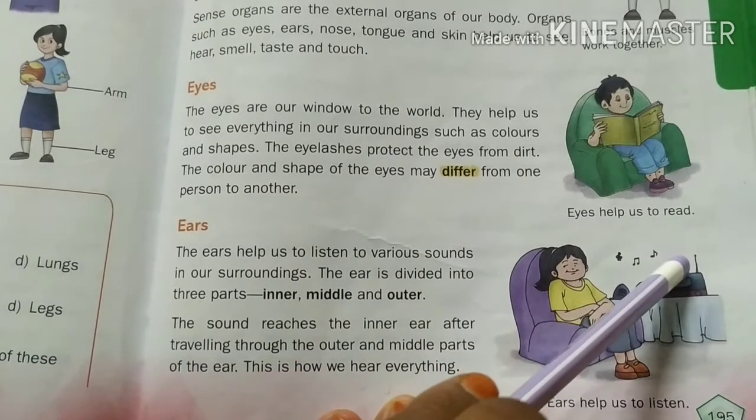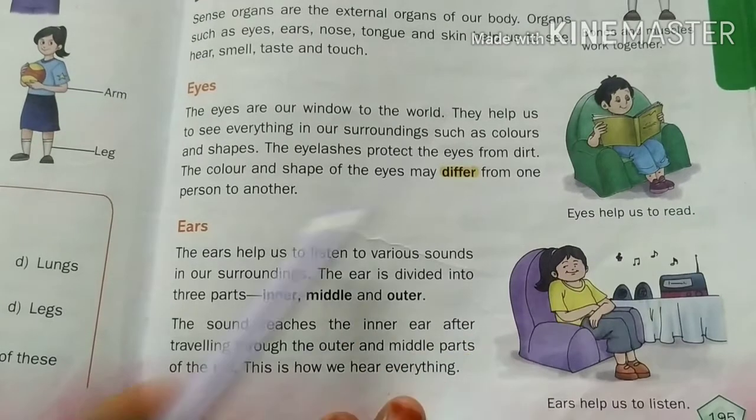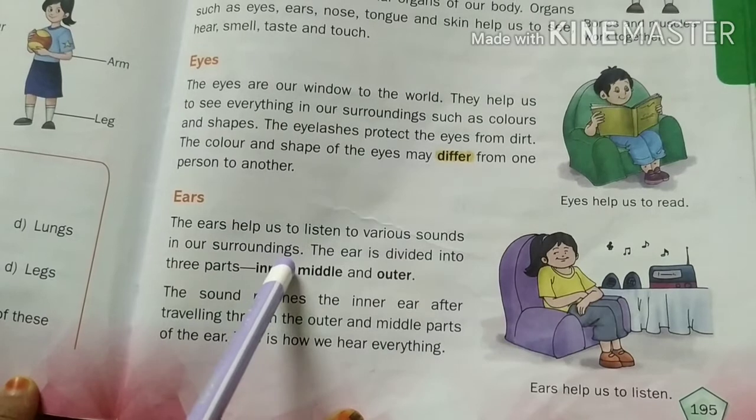Eyes help us to read and see. The ears help us to listen to various sounds in our surroundings.